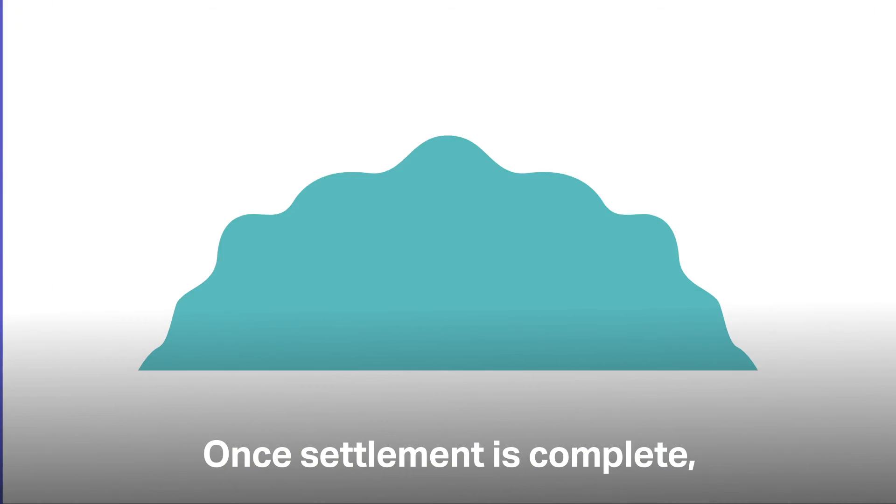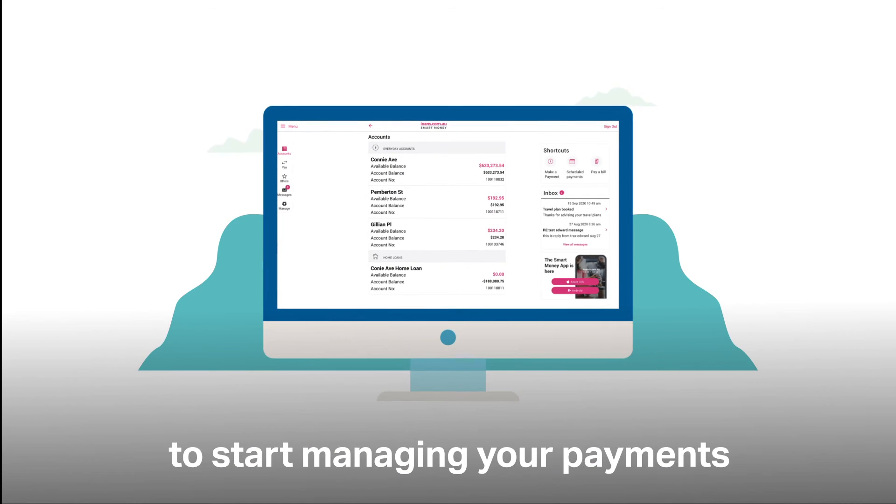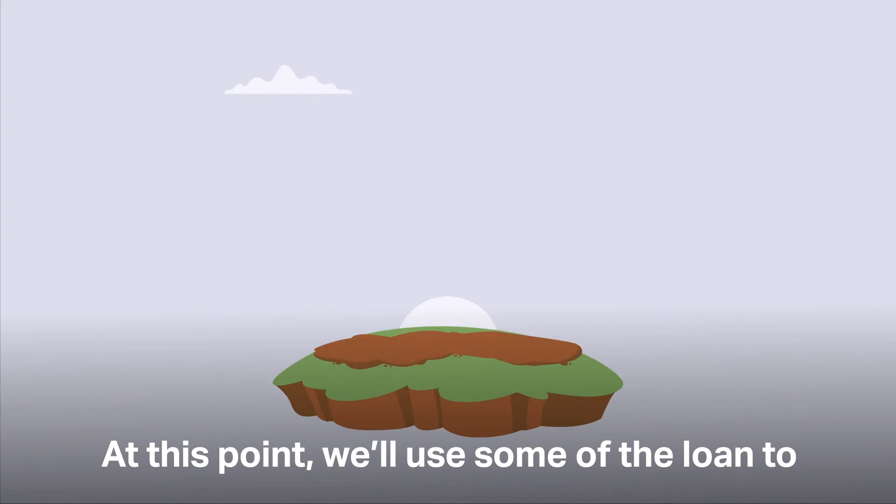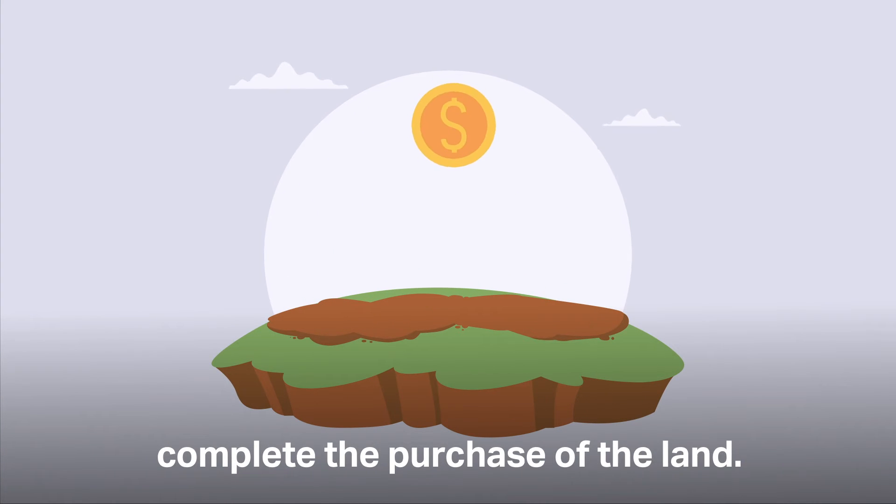Once settlement is complete, we'll send your login details to start managing your payments in our easy-to-use Smart Money app. At this point we'll use some of the loan to complete the purchase of the land.